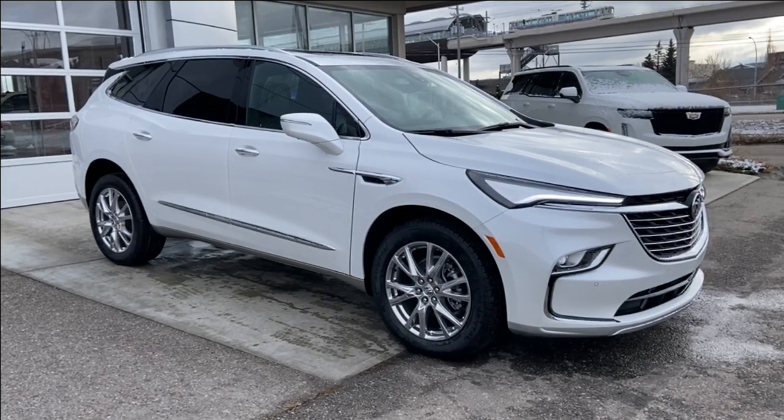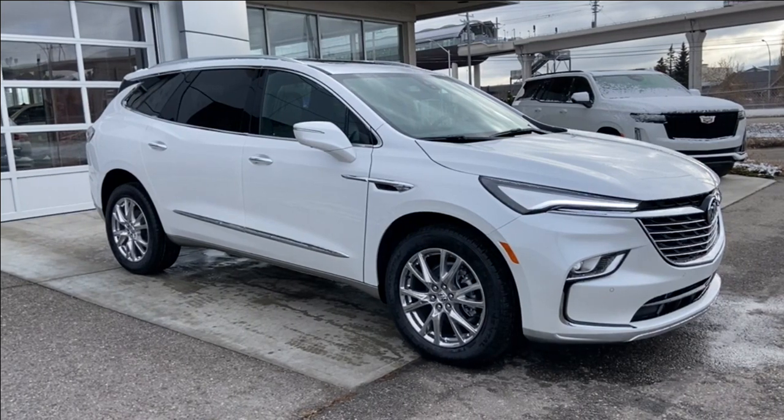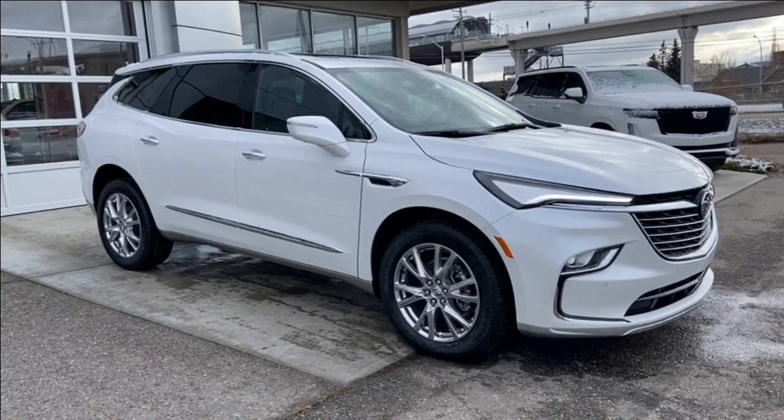Welcome to the brand new 2024 Buick Enclave Premium in white frost. This SUV is powered by a 3.6 liter V6 bolted up to a 9-speed automatic transmission.